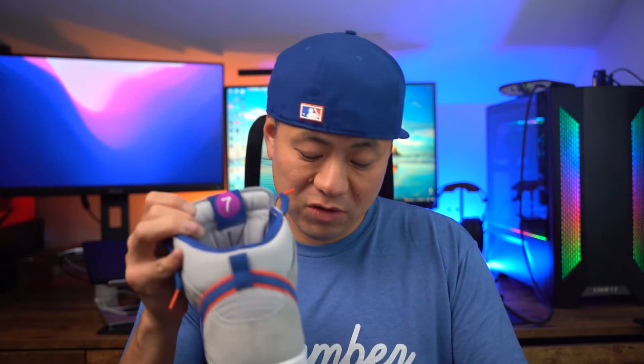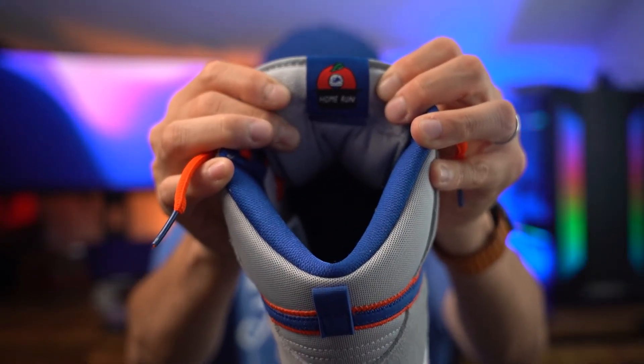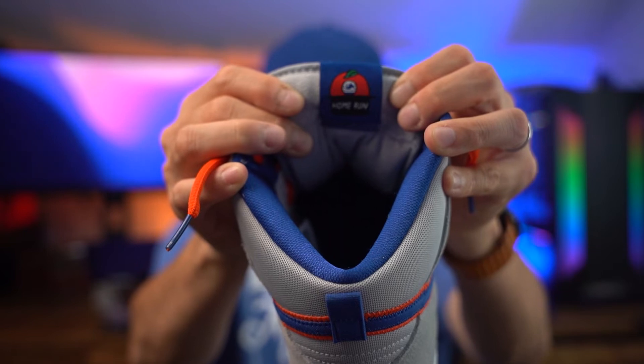On the back of the tongue there are little touches for the sports team. On the left shoe you have a seven, for the 7 train that runs into Citi Field. On the right shoe you have the apple home run, which is a symbol for the New York Mets. It started off at Shea, moved over to Citi Field — it's the little apple that comes out when the Mets hit a home run.